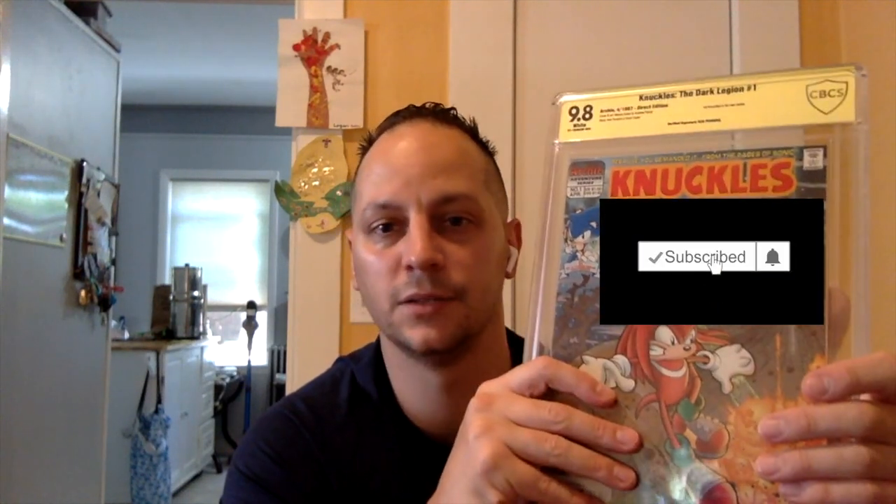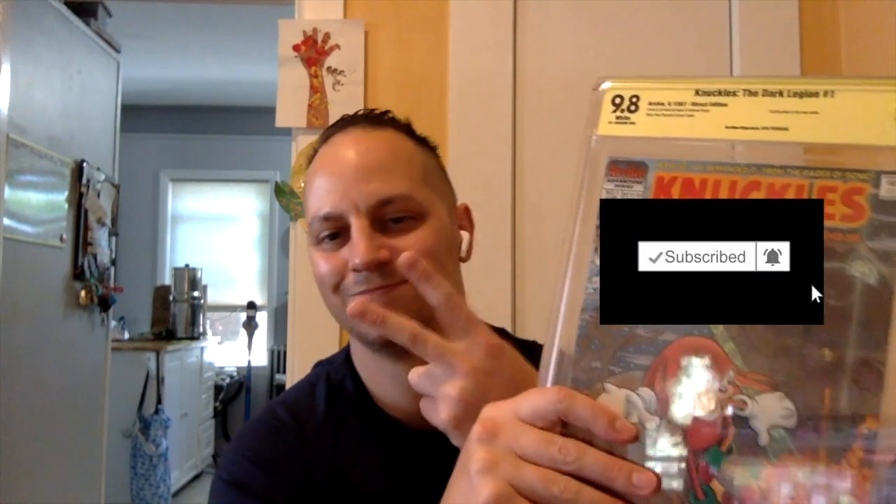So that's it — really short video. Really cool book to pick up; I was really happy I picked this up. If you like this, hit the thumbs up. Subscribe if you haven't already, and until next time, Marks with the Comics — out.